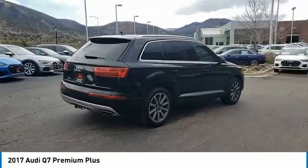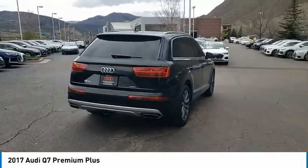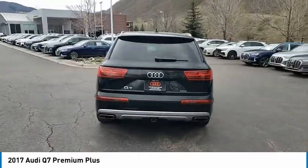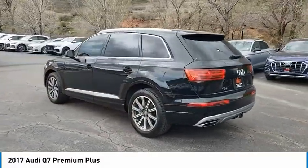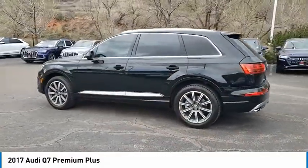Tire pressure monitor, turbocharged, panoramic roof, all-wheel drive, aluminum wheels, rear spoiler, power lift gate, brake assist, traction control, stability control.